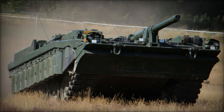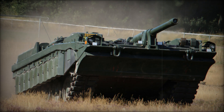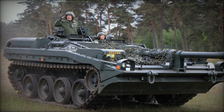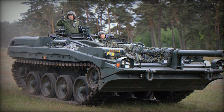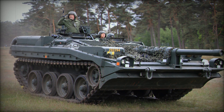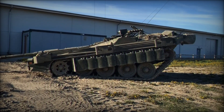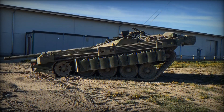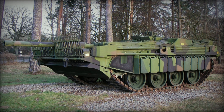The Stridsvagn 103 was born in Sweden during the Cold War, a period marked by tension and military innovation. The designers sought to create a tank that could excel in a defensive role while minimizing its exposure to enemy fire. Unlike traditional tanks with high rotating turrets, the S-Tank had its main gun mounted directly into the hull. This innovative design not only reduced the vehicle's height but also allowed it to hide in earthen ditches, making it a challenging target for enemy forces.